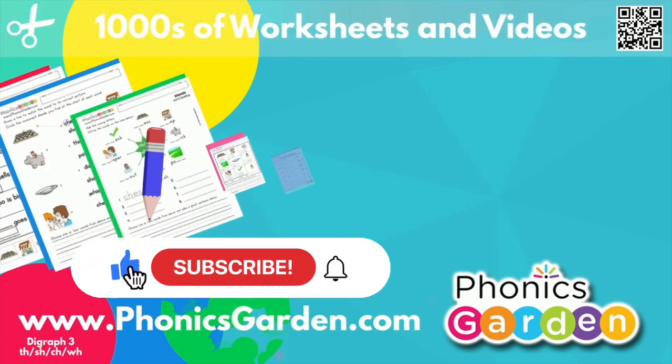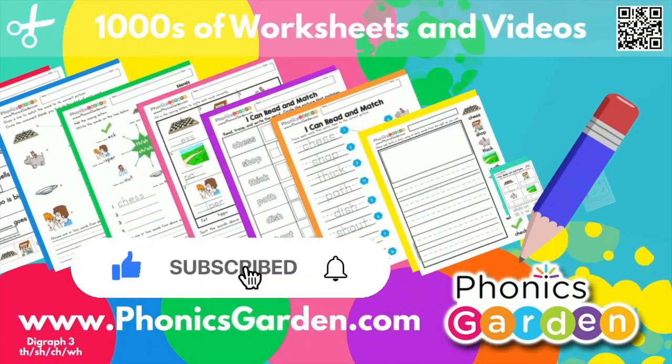PhonicsGarden.com — let's learn and grow.